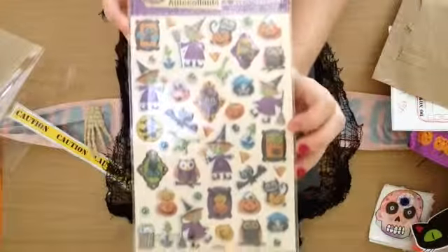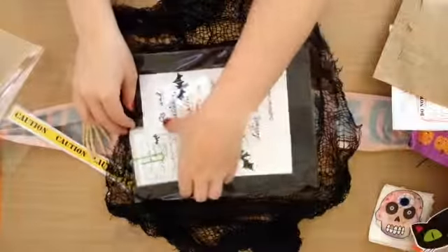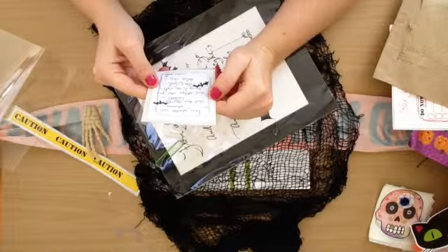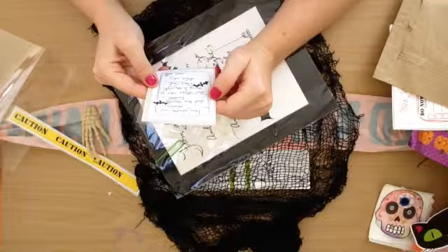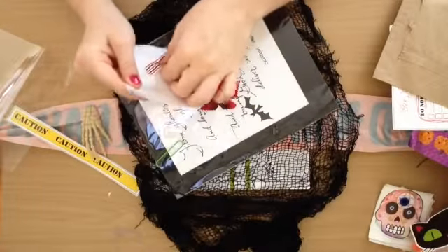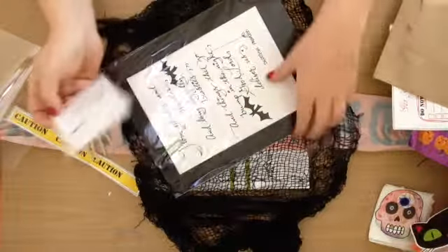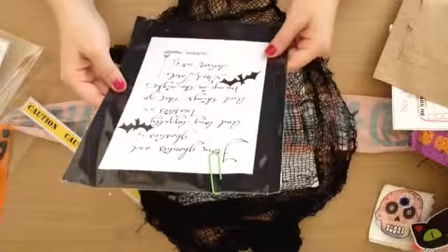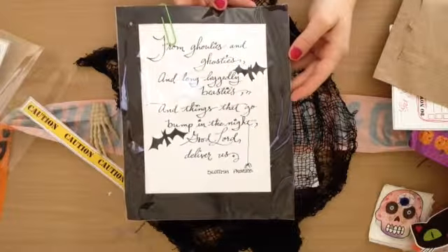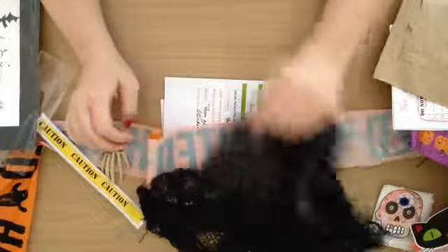And these are cute craft stickers. 'From ghoulies and ghosties and long-legged beasties and things that go bump in the night, good lord deliver us.' That's just a little piece of paper you can put somewhere. A little fall leaf. And then she made a big print so you can frame it — put it by your front door or something. That's pretty much it.